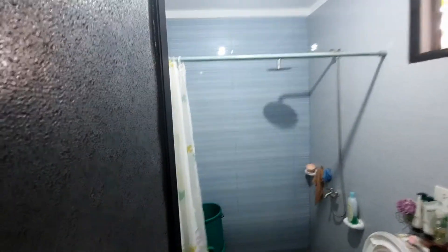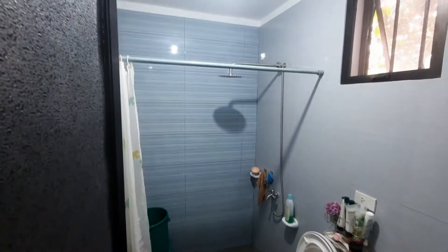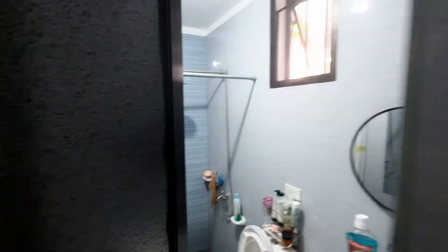This is bathroom number two — it's bigger than the other one, and it has a shower, toilet, and sink.